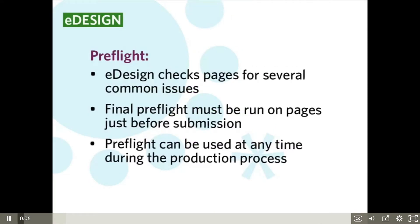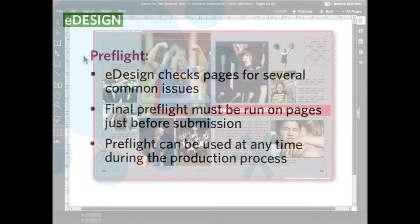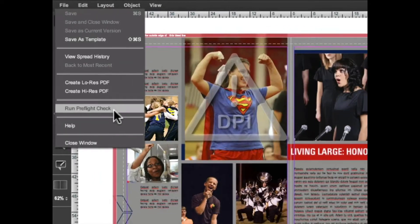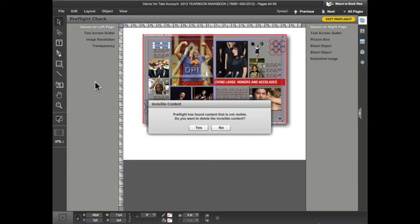In this tutorial, we'll look at how you run a pre-flight check on your pages. Pre-flight is a check that eDesign runs on the pages, examining them for several potential issues. A final pre-flight has to be run on the pages before submitting them, but you can launch pre-flight at any time during the production process. In fact, it can be a good practice to have each staff member pre-flight his or her own pages before turning them over to the advisor. I've created this spread to illustrate the types of items that pre-flight checks.